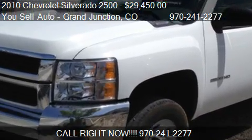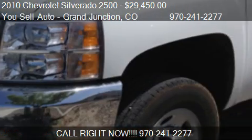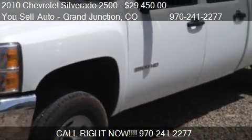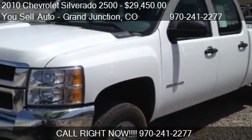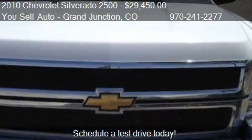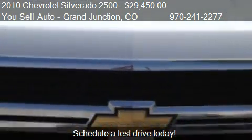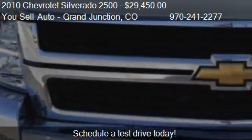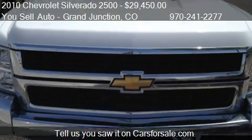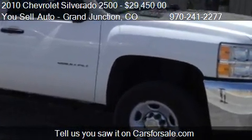This 2010 Chevrolet Silverado 2500 is offered by Ucel Auto, Grand Junction, priced at $29,450. This Silverado 2500 is ready to sell. This 2010 Chevrolet Silverado 2500 has just over 42,043 miles.